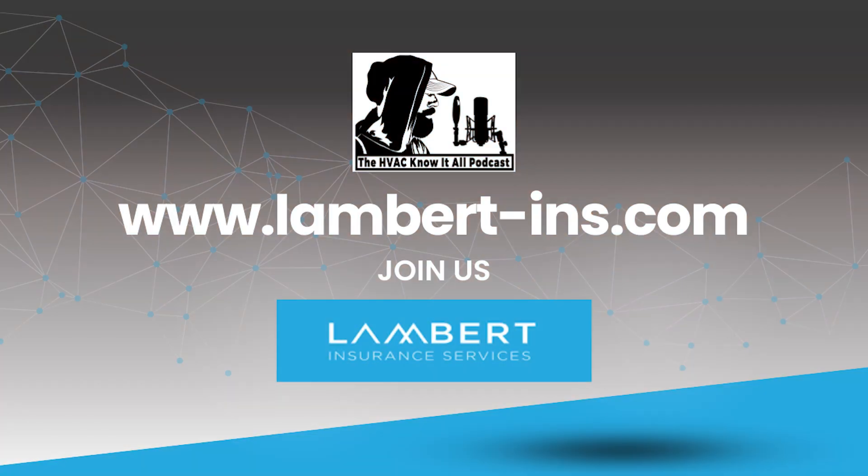I'm your host Gary McCready. As an HVAC contractor, we need to be insured, and it makes a lot of sense to have the same insurance company look after all our needs. Lambert Insurance Services has been protecting HVAC contractors since 2009. From general liability to workers comp, bonding, commercial auto and more, they've got you covered. Call Lambert Insurance Services for a free quote at 801-937-7030.